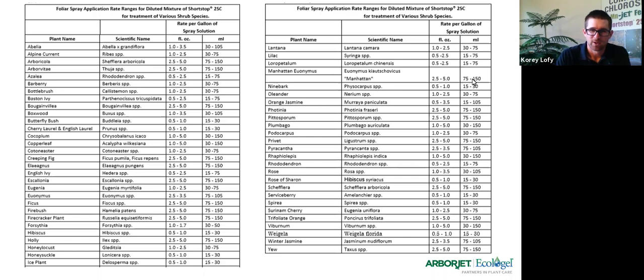Here's the shrub foliar spray rate. If you look at the top one — Abelia — it's going to tell you to mix up one to three and a half ounces per species. Those ounces are ounces of active ingredient, not one to three ounces of 11-to-1 ratio — that's just active. We'll be updating and modifying the label and getting it on the website as soon as possible. Remember: one gallon of solution covers about 300–400 cubic feet.